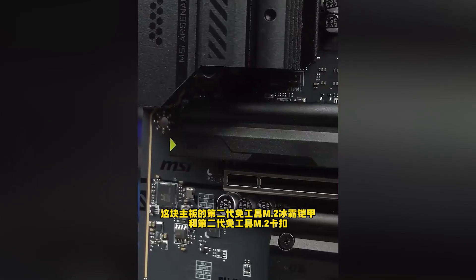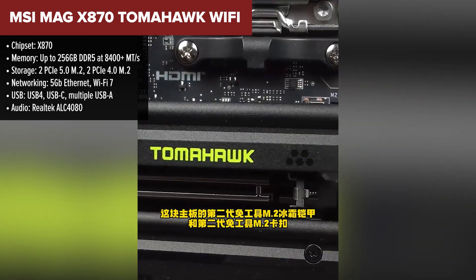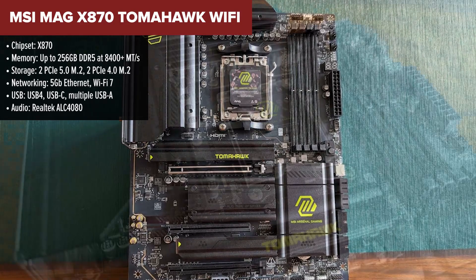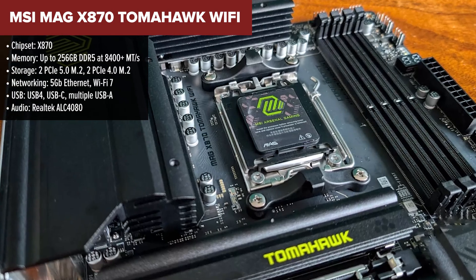At number 3, we move into high-end territory with the MSI MAG X870 Tomahawk Wi-Fi. This is where things get exciting. You get the full power of the X870 chipset, support for AMD's latest Ryzen CPUs, and a massive jump in bandwidth and connectivity. MSI didn't hold back here.